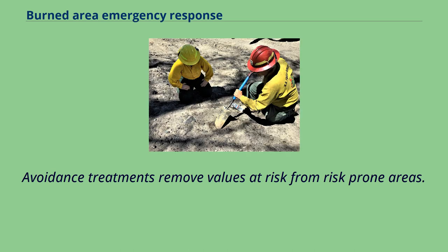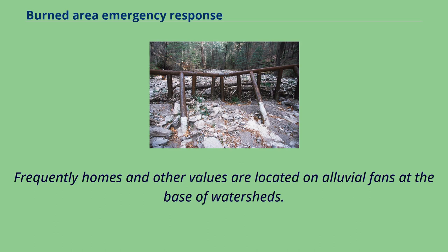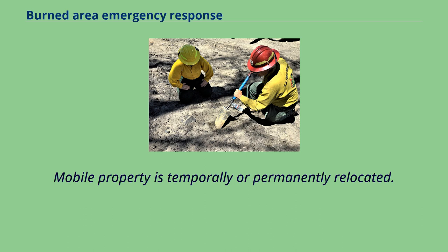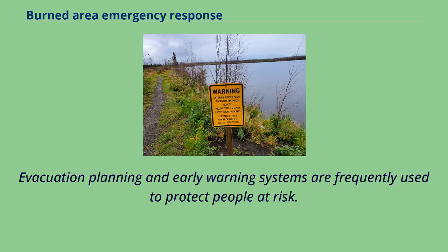Avoidance treatments remove values at risk from risk-prone areas. Frequently, homes and other values are located on alluvial fans at the base of watersheds. The presence of alluvial fans indicates a history of significant flooding, debris flows, and mud flows with potential personal and property damage. Mobile property is temporarily or permanently relocated, and evacuation planning and early warning systems are frequently used to protect people at risk.